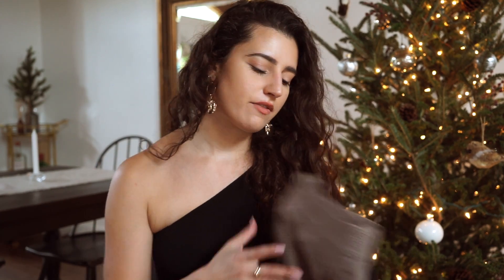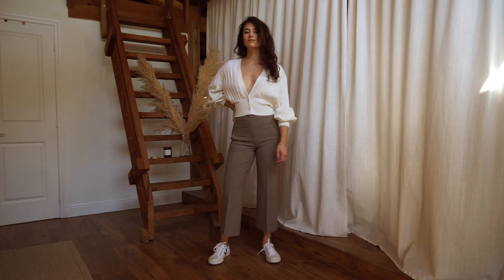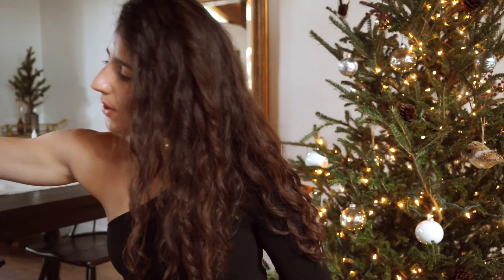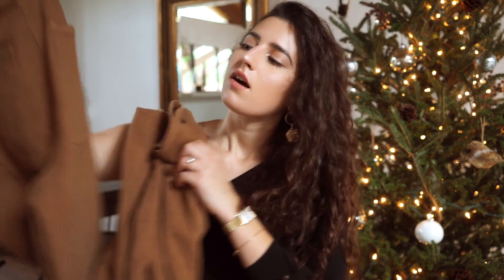I also have a couple of things from Aritzia — I did the Aritzia haul which I'll link in the cards. First are these pants by Little Moon. I got a size six; they come up very high on the waist and fit your waist and body perfectly. Not too big, they don't stretch out throughout the day. I honestly think everybody needs a pair of pants like this in their collection.